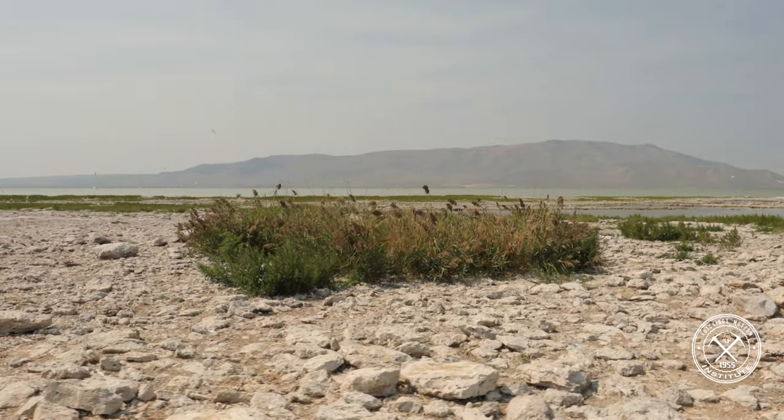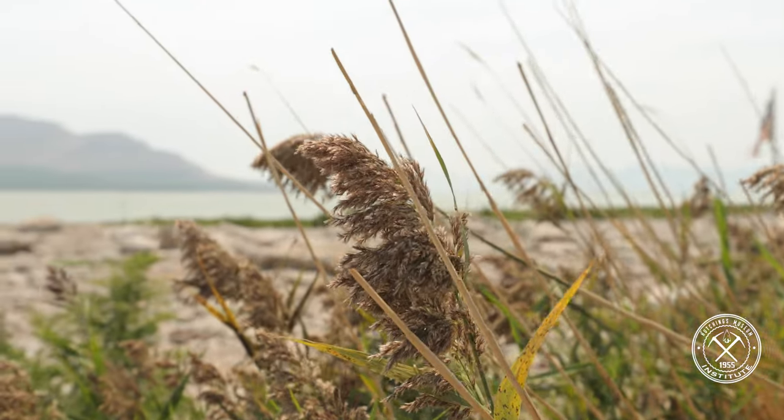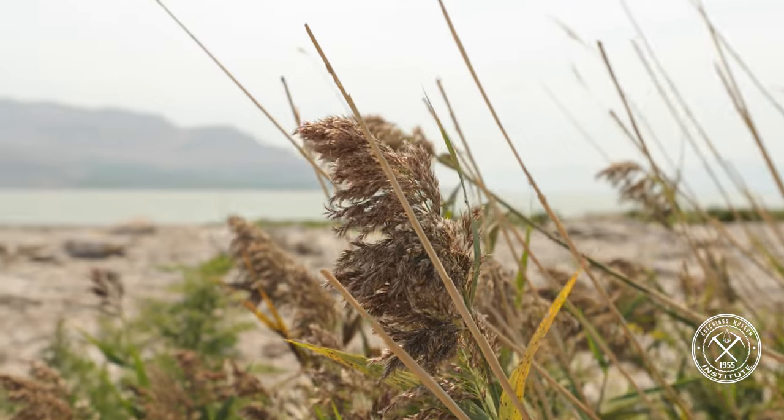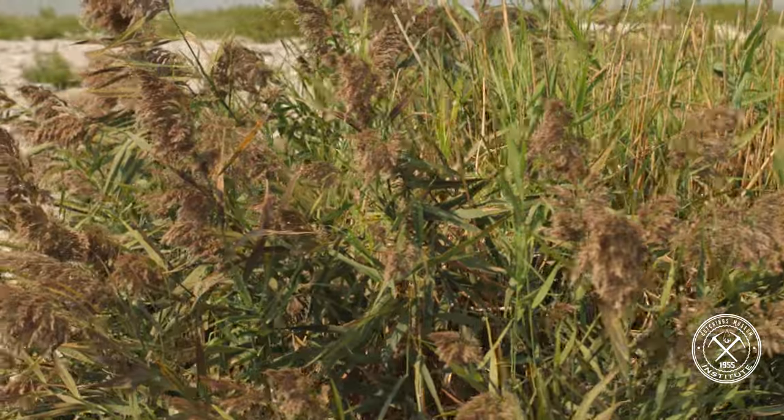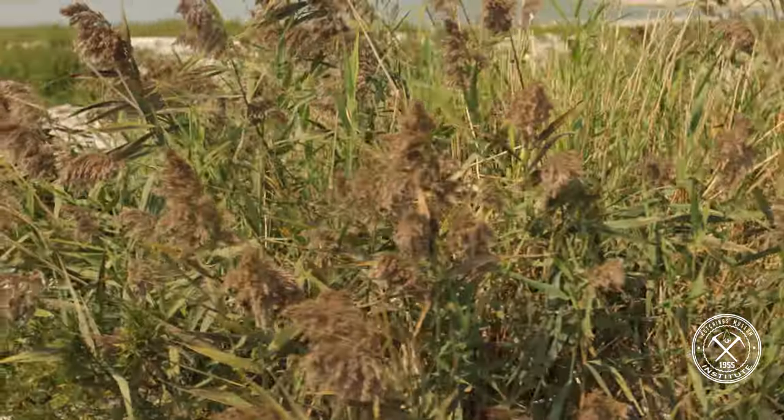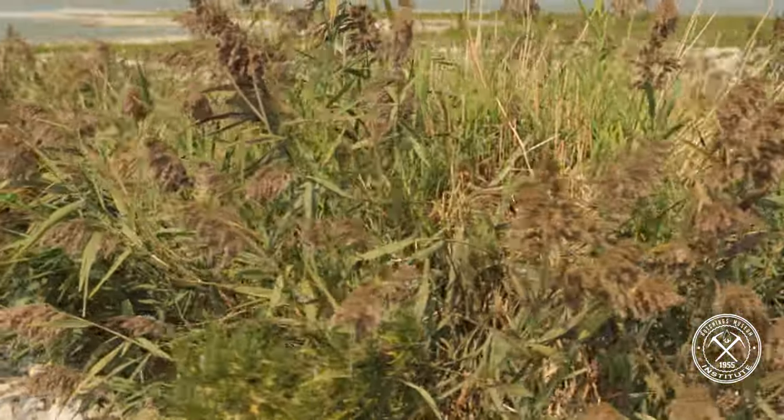We used to have native Phragmites along Utah Lake, and people kind of forget that. There's still a little population down on the southern end of Utah Lake. Phragmites is native to Utah Lake and to Utah.